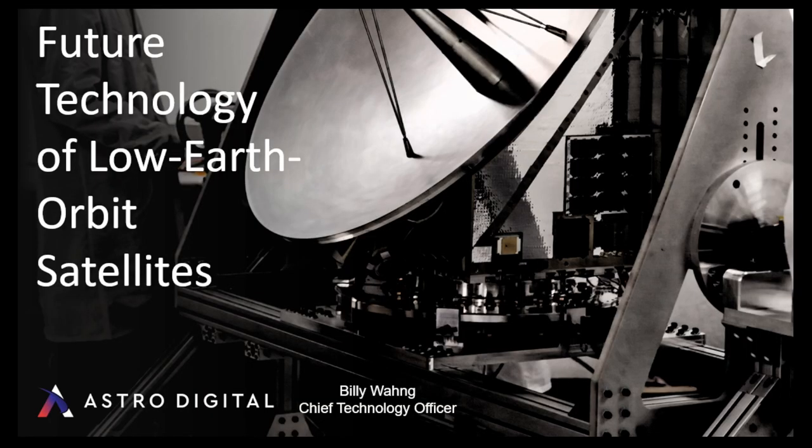Hello, everyone. My name is Billy. I'm the CTO of Astro Digital. We're a California company, and thanks to Alivecom for the talk here today. Nice to meet you all.